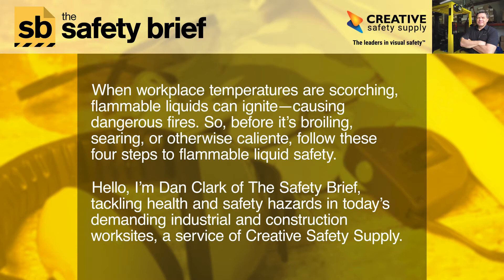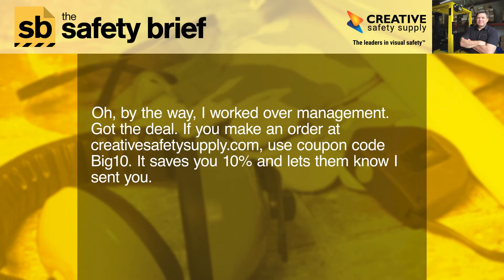Hello, I'm Dan Clark of the Safety Brief, tackling health and safety hazards in today's demanding industrial and construction work sites, a service of Creative Safety Supply. By the way, I worked over management and got the deal — if you make an order at creativesafetysupply.com, use coupon code BIG10. It saves you 10% and lets them know I sent you.